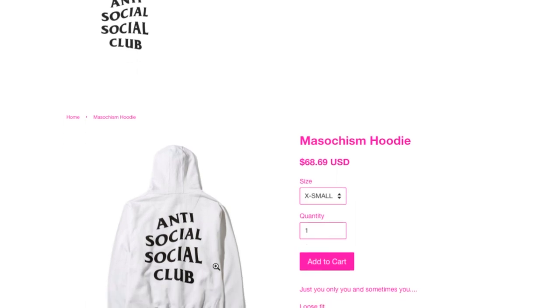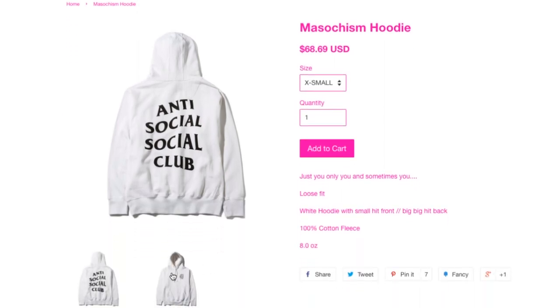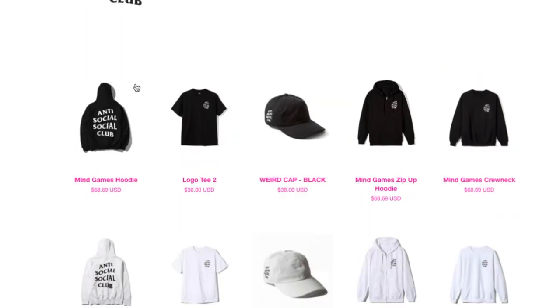This is the Muscle Chism hoodie. I believe this is from the last drop — I guess it wasn't sold out, and that's why they're reselling it or something, because I saw this previously.